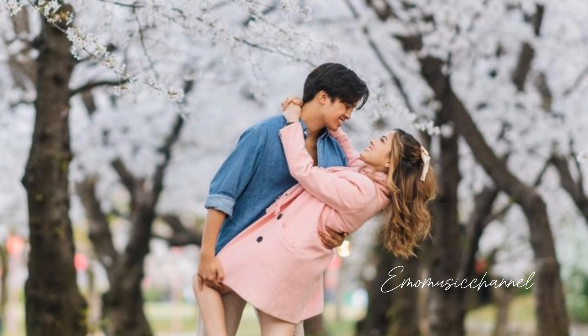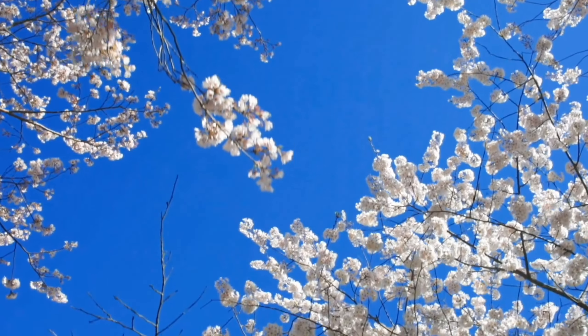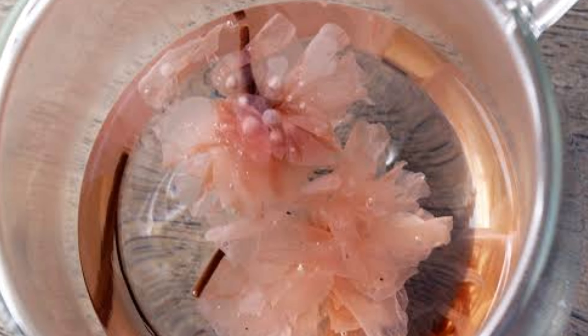But wait, there's more. Cherry blossoms can also be enjoyed in a soothing cup of tea. Sakura tea is not only beautiful but also known for its calming properties.